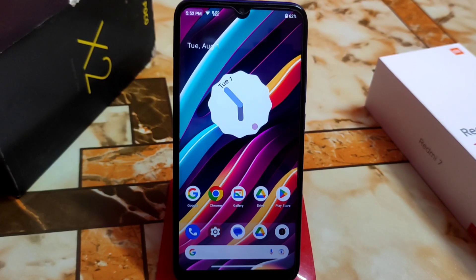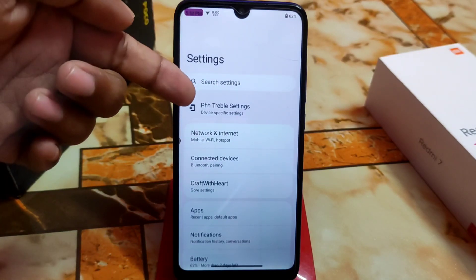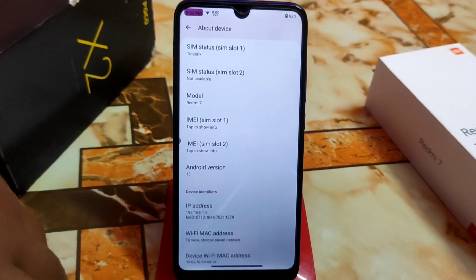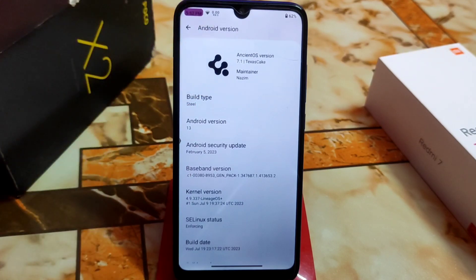Ancient OS always comes with huge customization. This is the home page. Since it's a port, we have the PHS travel settings here, which means there are some fixes included. Let me show you the device info — Android 13 is here, and this is the Ancient OS logo.